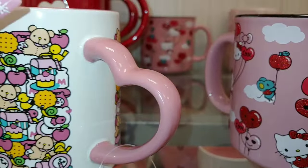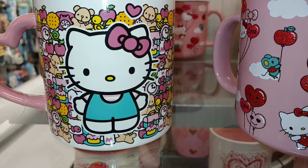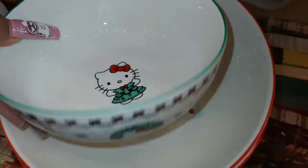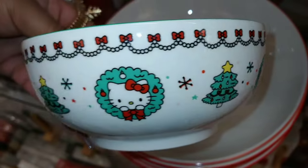That's a heart handle with a pink mauve handle, and inside it's pink mauve — I forgot to put the price on this one. Here's a little Hello Kitty bowl, like a little cereal bowl. It has her with the wreath and the Christmas tree.